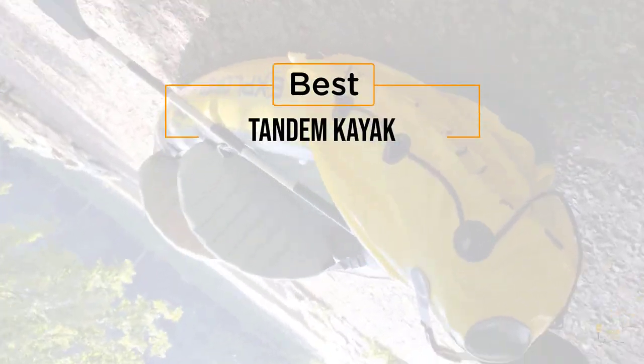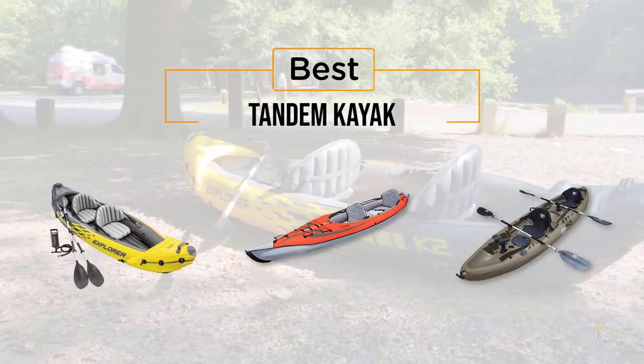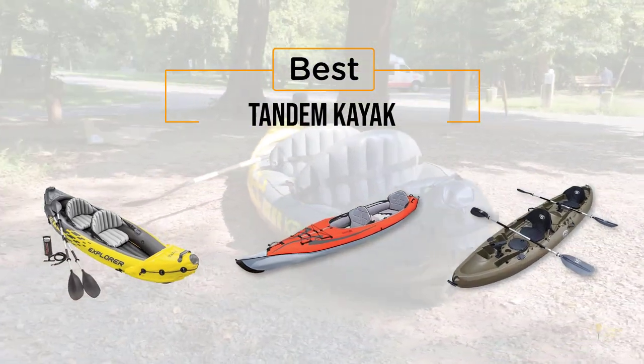If you're looking for the best tandem kayak, here's a collection that you've got to see. Let's get started. At any time you can click the circle for more info and real-time deals.